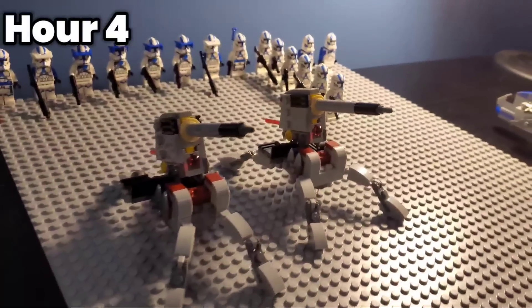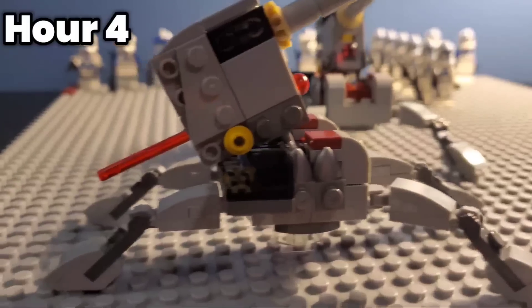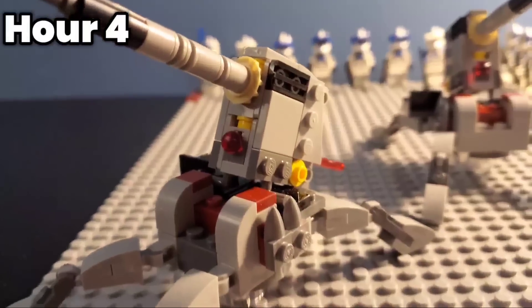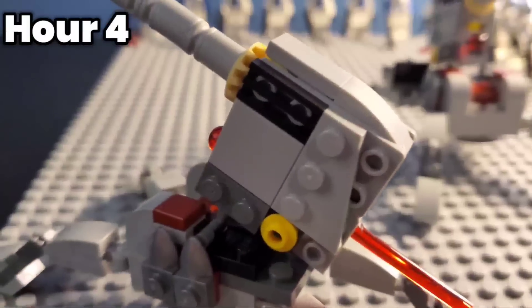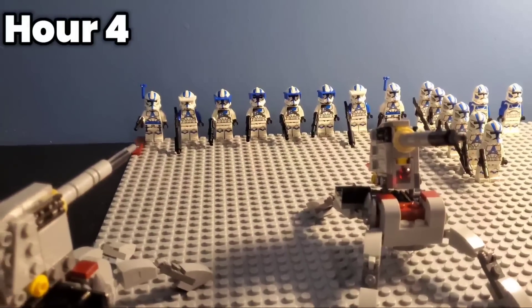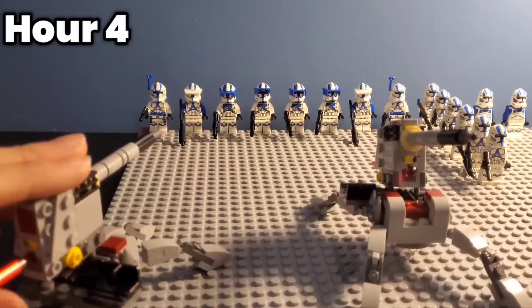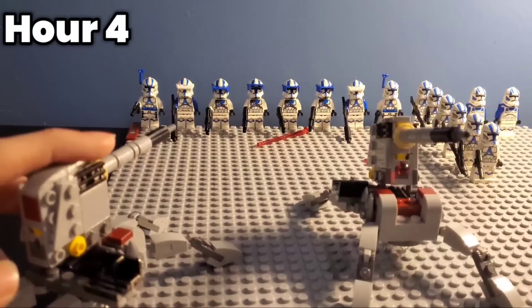To add some more firepower to our growing army, we built the AV7 cannons from the two battle packs we already got, and these are the only two we'll be building out of the multiple we'll be getting in the video. These cannons are probably one of the best battle pack builds LEGO has ever made — it's a battle pack build that I think can fit right in with your bigger clone builds. I'm not ashamed to put it next to my AT-CE, and as a smaller AV7 cannon, it could be used as backup or a harder target to hit while needing some more firepower.